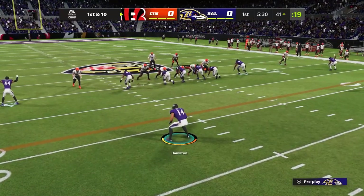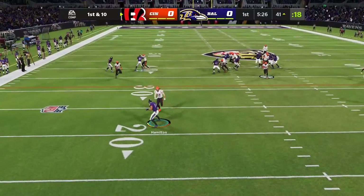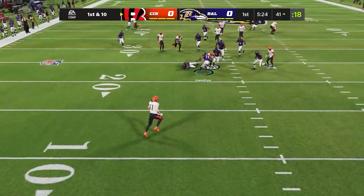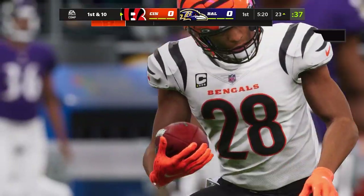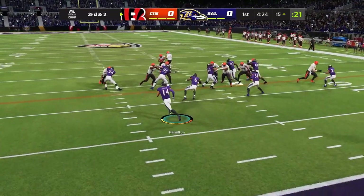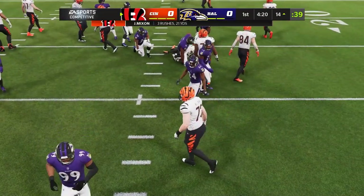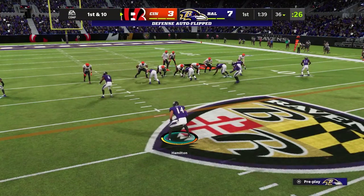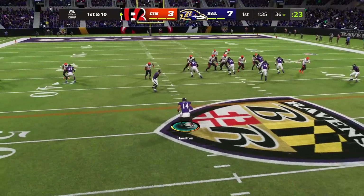Starting the game on defense in zone coverage. It's a run — they ran. What a hit! Here's a third and two for Cincinnati. They'll give it to Mixon, and he did not get it. I'm only playing defense, so I super simmed the offense, and after the super sim it's 7-3 Ravens.